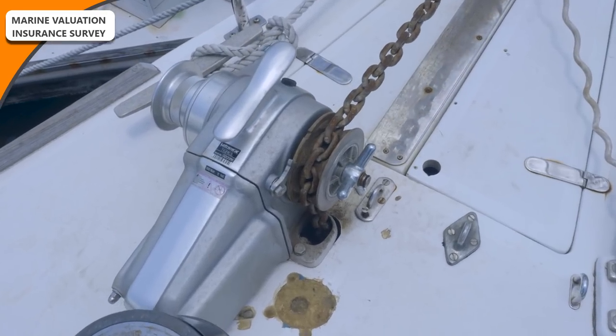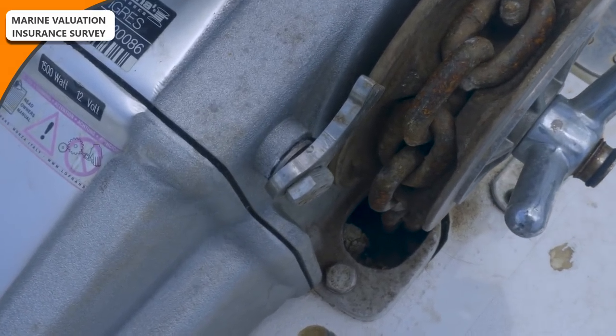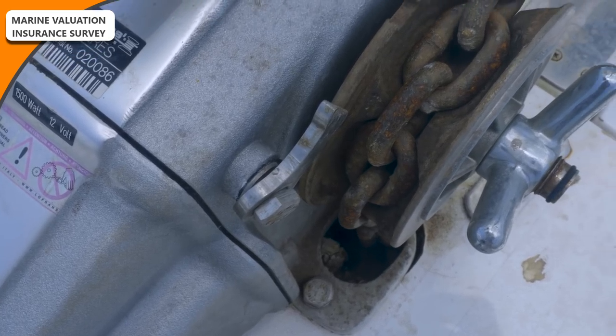The windlass — which is new — has a locking pole bolt that is bent, likely from a snatch load. The recommendation is to straighten or replace the bolt. I hadn't noticed this at all. The locking key swings round to lock the gypsy so it doesn't slip, and it appears that as we were deploying the chain or weighing anchor, the gypsy spinning round has bent that bolt. It's a fairly easy replacement — I don't really use it because I use our snubber, but it still needs attention.